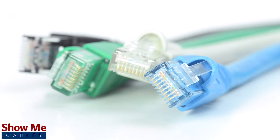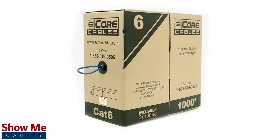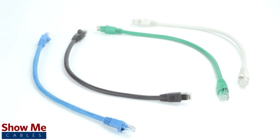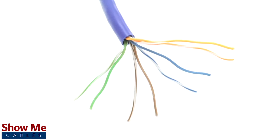CAT 6A is the next step in Ethernet cabling, advancing from the current uses of CAT 6. CAT 6 can send a 10-gigabit signal between 37 to 55 meters, while CAT 6A can support 10-gigabit Ethernet up to 100 meters. CAT 6A is backwards compatible with CAT 6, CAT 5E, and CAT 5.